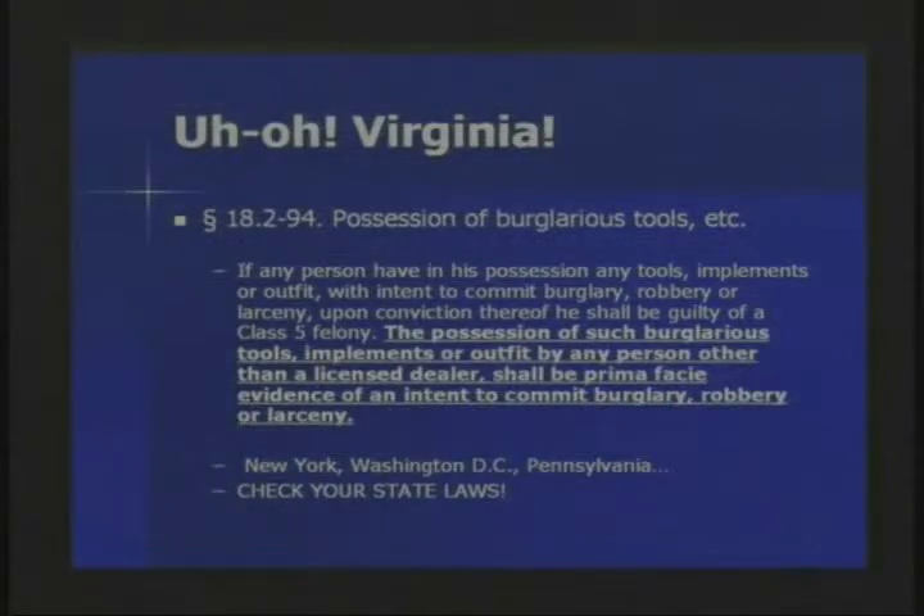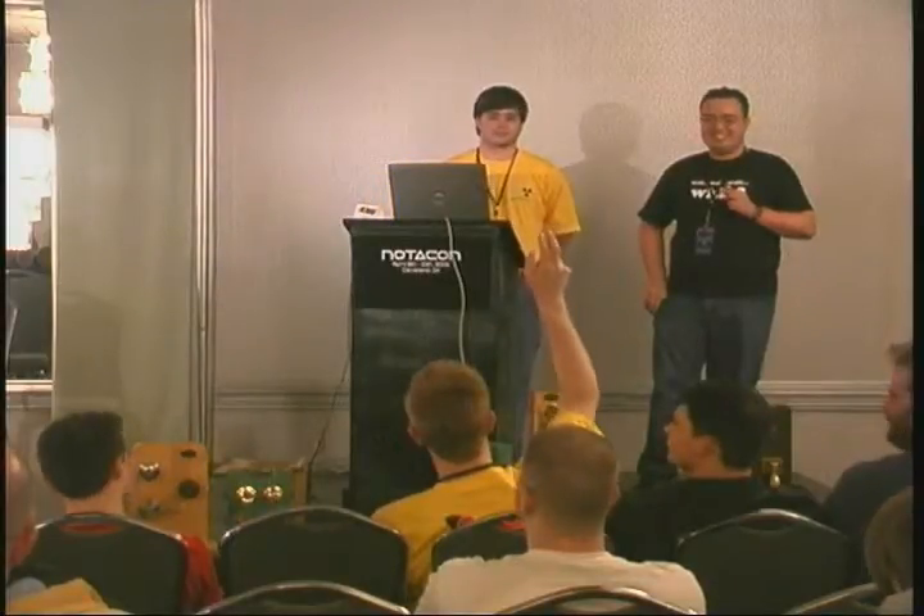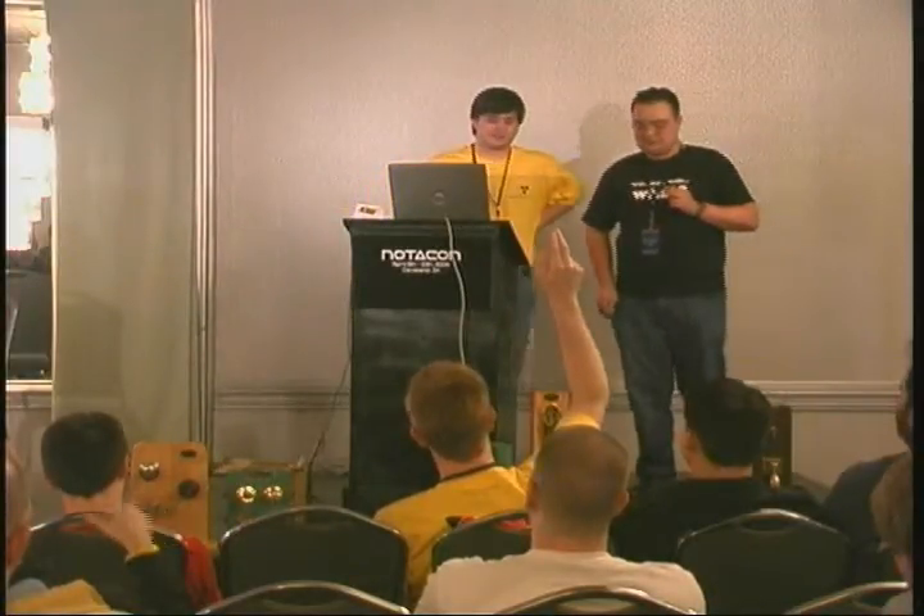That's the way it is and that's what makes it legal in just about all states. However, Virginia and various other states decided to add this clause: the possession of such burglarious tools, implements or outfits by any person other than a licensed dealer shall be prima facie evidence of your intent to commit burglary, robbery, or larceny. So just having these on you, they think you're intending to do this — and now it is your responsibility to prove otherwise. To be training to be a master locksmith in Virginia, you have to basically find someone who's already a licensed locksmith and then get registered as a locksmith's apprentice, at which point it's legal for you to carry the picks.